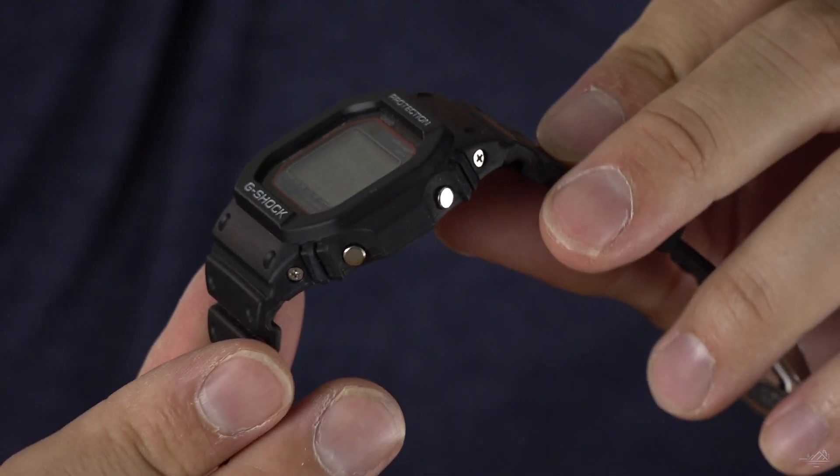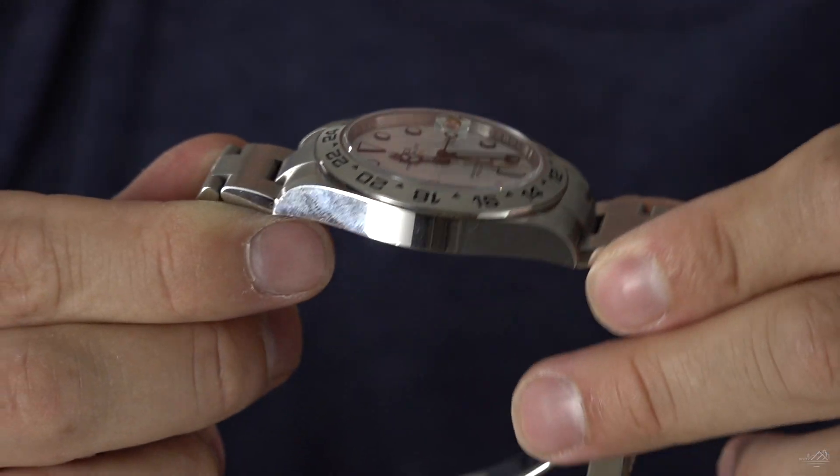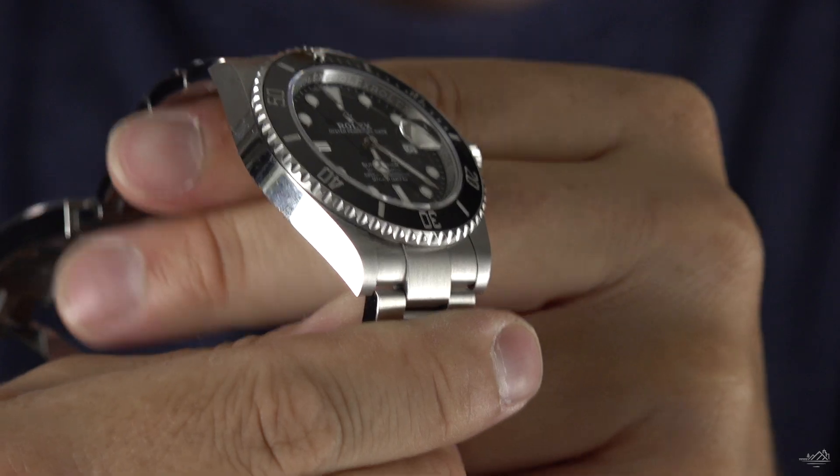After starting this YouTube journey talking about using my watches out in the field, I've seen a lot of other videos about striving for that perfect three watch collection. After years of being into watches and collecting watches, I think I've finally achieved my perfect three watch collection.